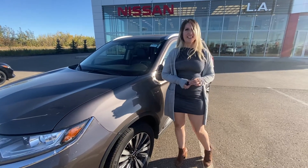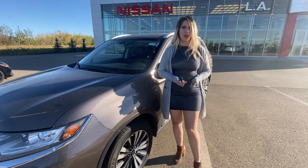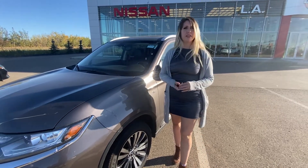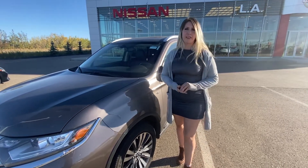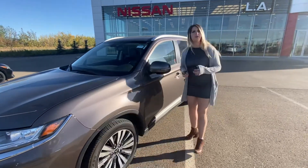Hey there Jackie, it's Tori again from LA Nissan. I just want to show you a quick video of the 2020 Outlander we have in stock. I just wanted to let you know that the 2018 is available again. So I just want to show you a quick video of the 2020 we have here and hopefully you'll be able to get a little bit better understanding on it.